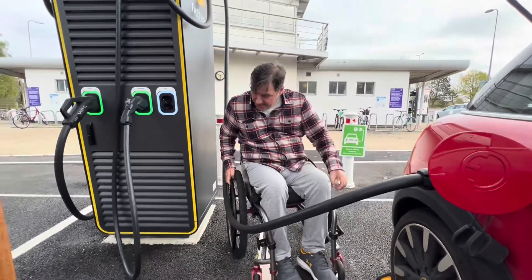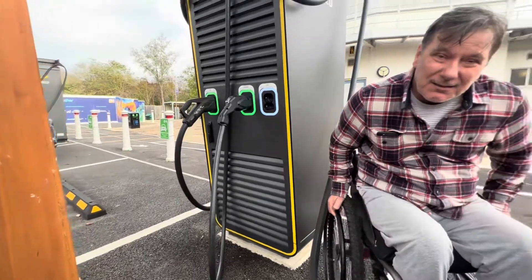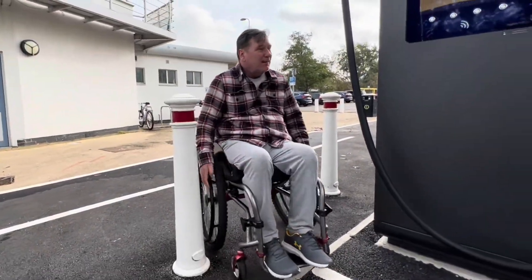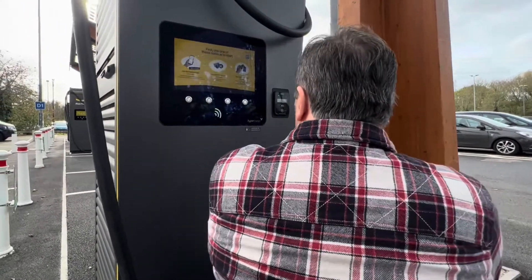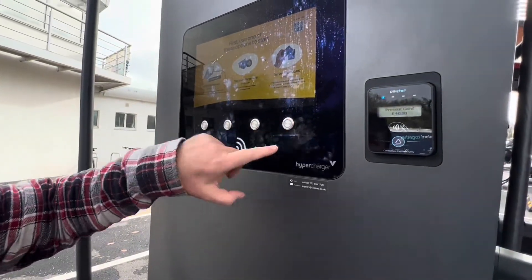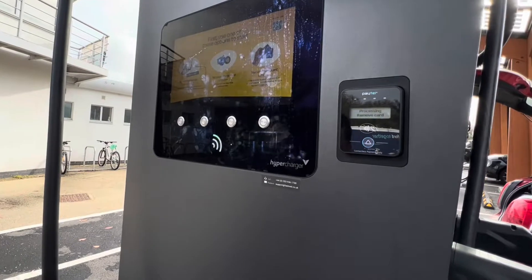Now it's difficult for me to go around here. The space is taken up by the cable, so fortunately I can go around the back. I'm going to get my card out — tap and go. This would be a nightmare if someone has cards.